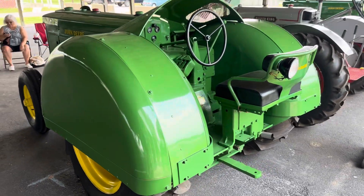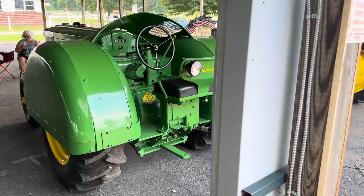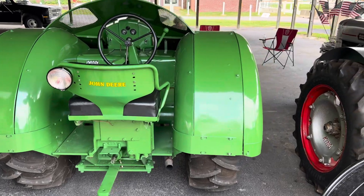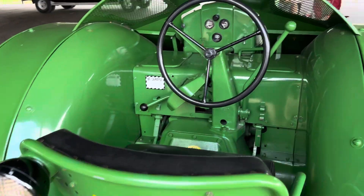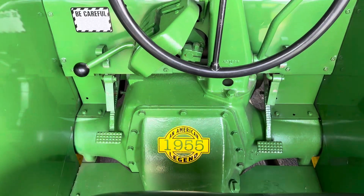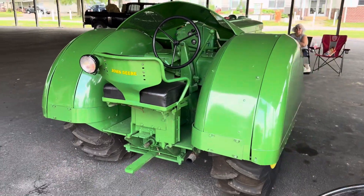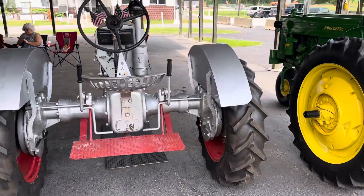This is just a few of the tractors that they brought to the show. Look at this — it's like that 160 we saw, but it's just got the fenders on it. Says be careful, guys. 1955 — restored very nicely. And they got a couple others here.